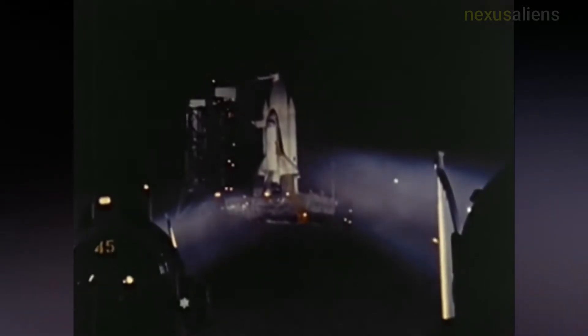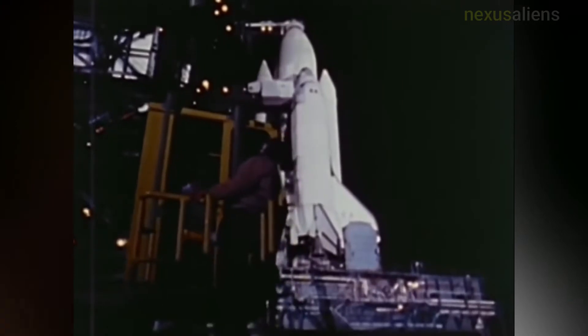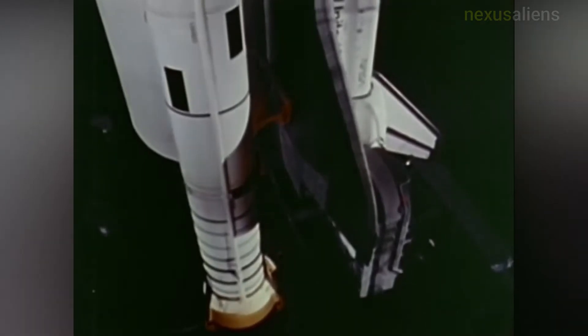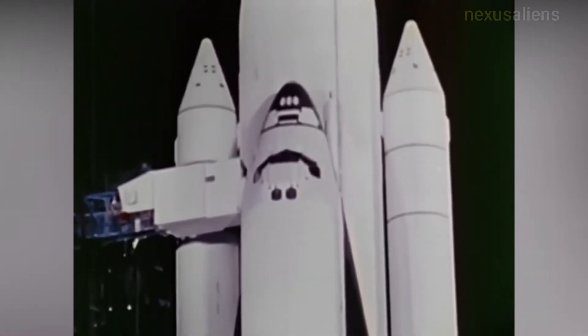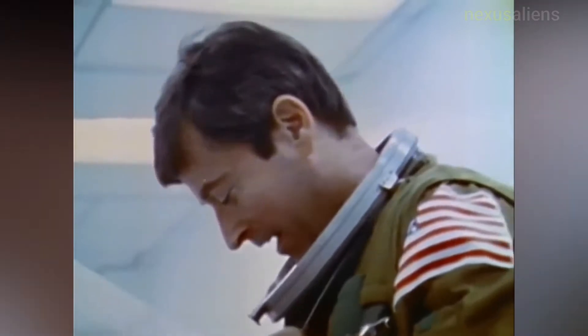The first space shuttle mission — the first orbital flight of the orbiter Columbia — launched on the 12th of April 1981 and returned on the 14th of April, 54.5 hours later, having orbited the Earth 36 times. Columbia carried a crew of two: mission commander John W. Young and pilot Robert L. Crippen.